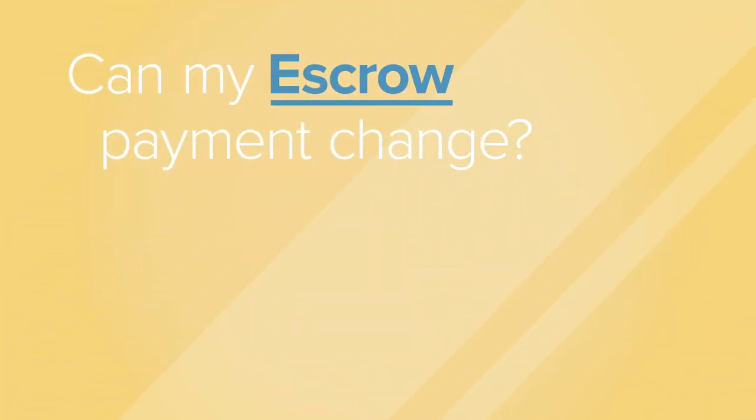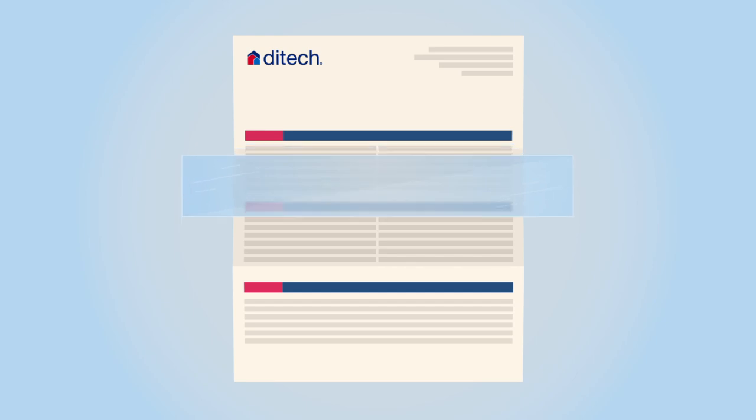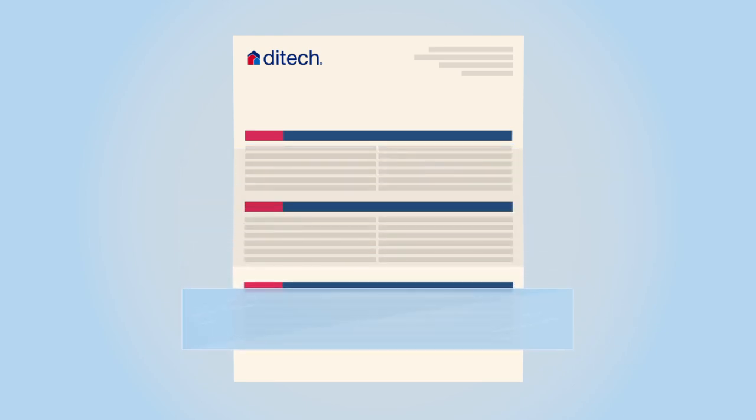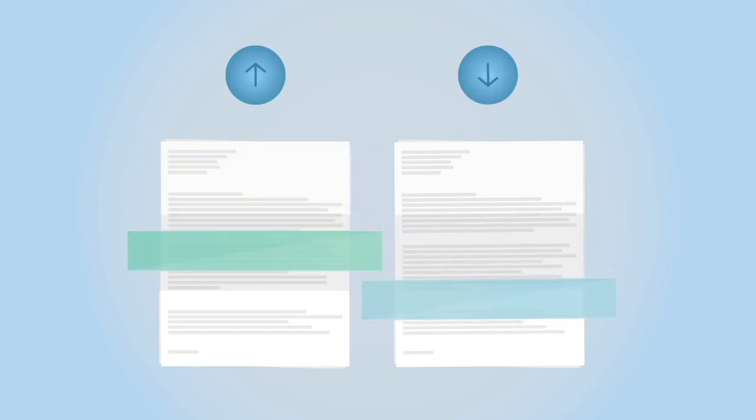Can my escrow payment change? Escrow payments can change. At least once a year, DITEC analyzes your escrow account. We make sure your payments into your escrow account will cover bills we expect to pay on your behalf. If your tax or insurance costs go up or down, our next analysis may cause your payment to change.